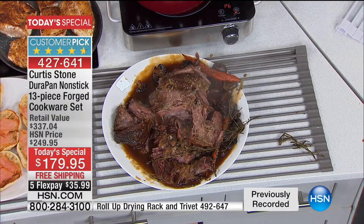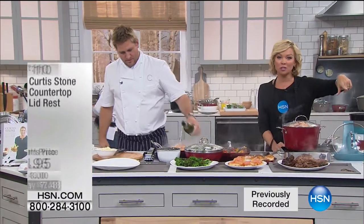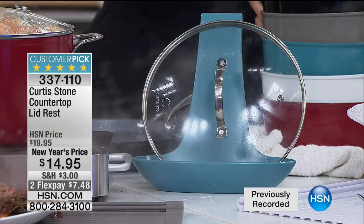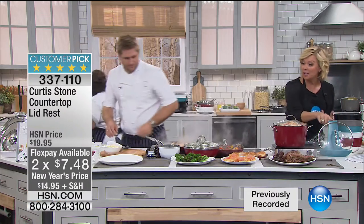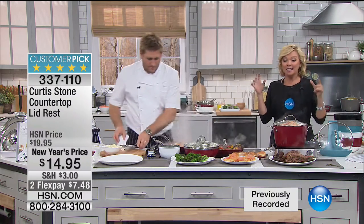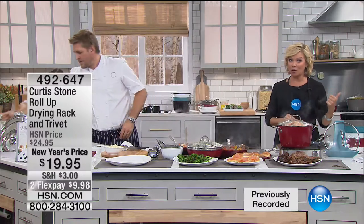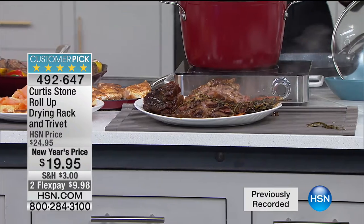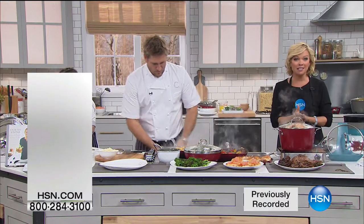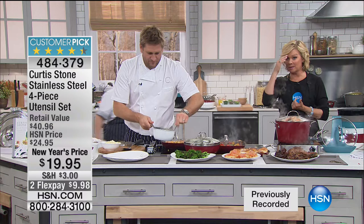The countertop lid rest is item 337-110-1495. On a flex pay, it's $7.48. It's available in several colors: turquoise, red, black, and possibly gray. The roll-up trivets serve not only as a nice big trivet but also as a drying rack — half the quantities went last hour, that trivet is almost gone. Item 492-647. We also have utensils from Curtis Stone — a four-piece metal utensil set for only $19.95. There's a whisk, a spatula, a slotted spatula, and a spoon. Item 484-379. A solid spoon, slotted spatula, whisk, and tongs/turner — all four pieces.